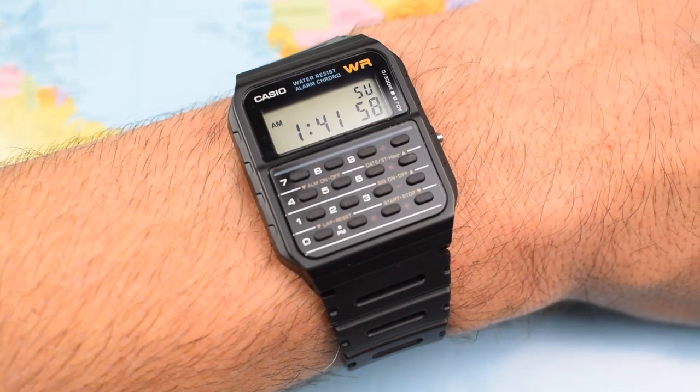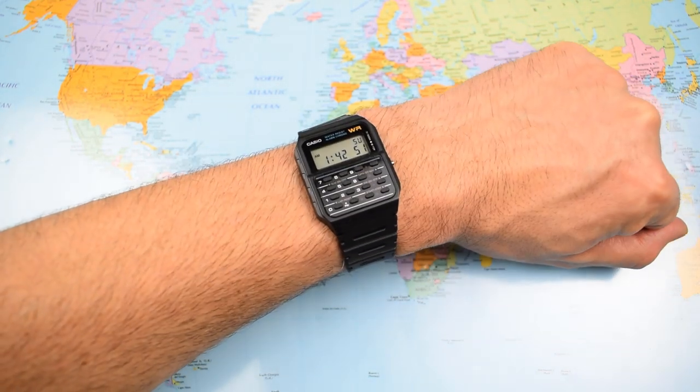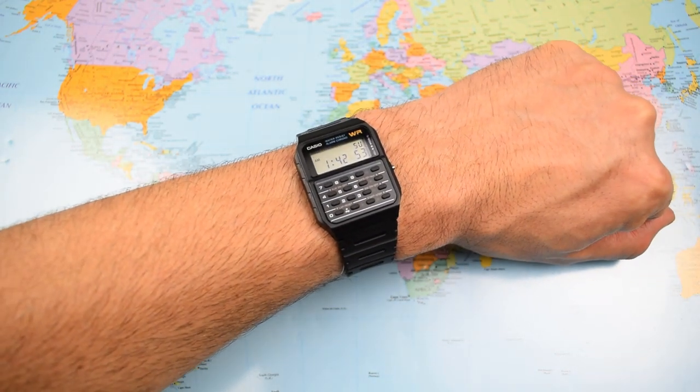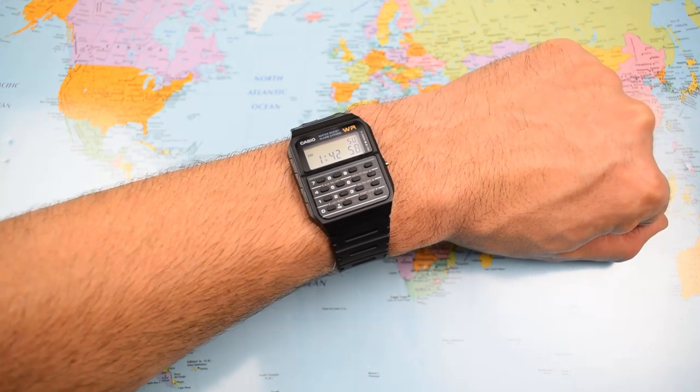It weighs virtually nothing — just under one ounce in weight. And there we are, that is it. A little higher for perspective — you can see what it looks like on a fully grown man's wrist. Arguably fully grown man's wrist.